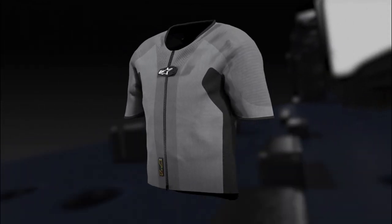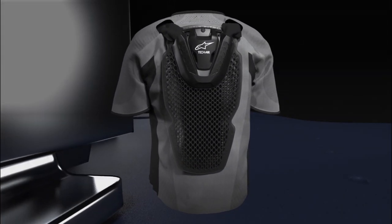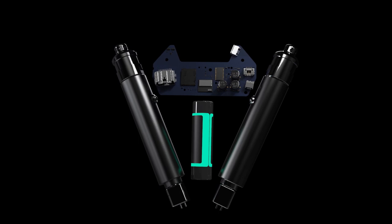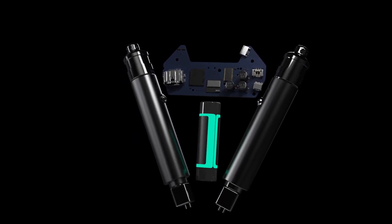So let's talk about how the system works. The TechAir 5 airbag system is a completely autonomous system that contains an electronic control unit — an ECU — with built-in sensors that have been integrated into the back protector. There are no tethers, connections to any physical sensors on the bike, or GPS used for detecting a crash.